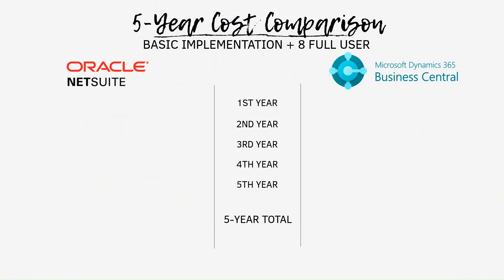The second difference is the cost, and I believe this may be the most important part for decision makers. Here's an example of a 5-year cost comparison with basic implementation for 8 to 4 users. The first year would include the implementation cost and the subscription fee, and of course it will depend on the requirements and the implementation partner. NetSuite usually has a lower implementation fee compared to Business Central. For NetSuite, there's a one-time $35K implementation fee and $45K annual subscription fee, totaling $80K in the first year. For Business Central, there is a $95K one-time implementation fee and $6,720 annual subscription fee, totaling up to $100K in the first year. From the second year, it will only be the subscription fee, but there is a significant difference between NetSuite and Business Central.